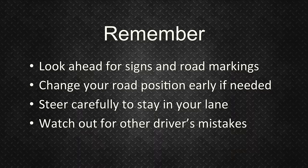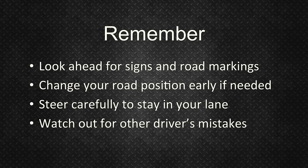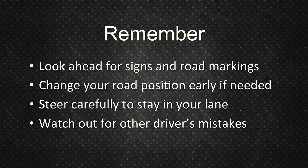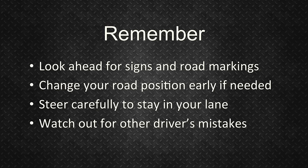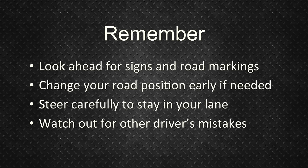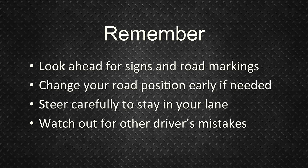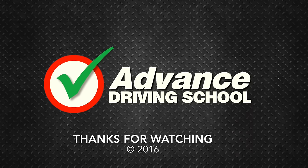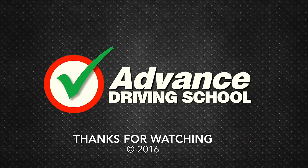So remember to look ahead for information signs and road markings, change your road position early if needed, steer carefully to stay in your lane direction, and watch out for other drivers' mistakes. We hope you found this video useful and thanks for watching.